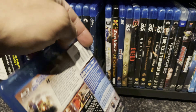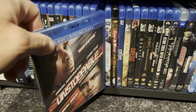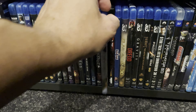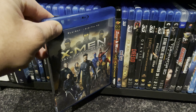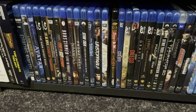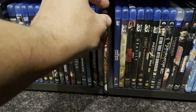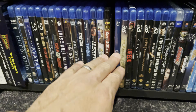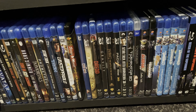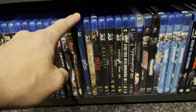X-Men: Days of Future Past — I like this movie. I don't watch it very much but I thought it was one of the better X-Men movies. Next are all of my 3D movies. I don't have the biggest 3D movie collection — if it wasn't nearly phased out I'd still be collecting these. First up is Avengers: Civil War which looks really good in 3D.